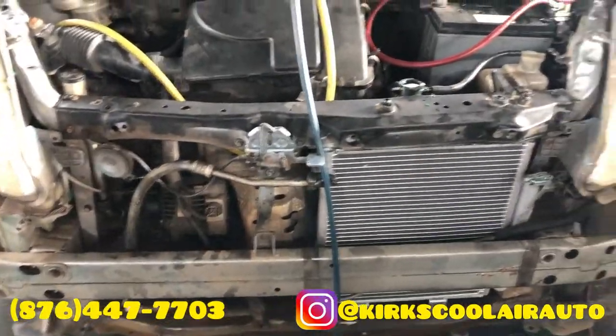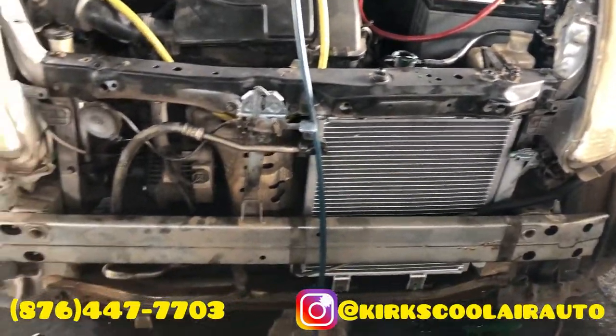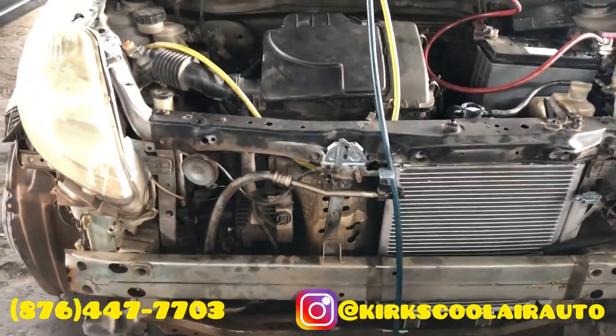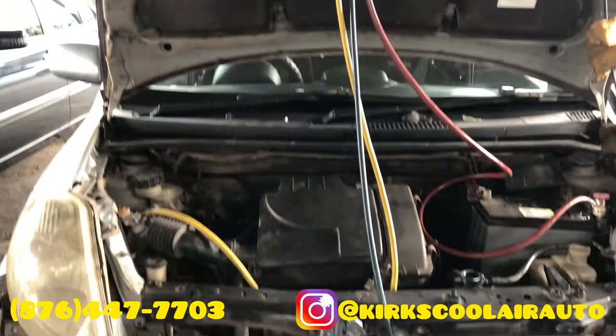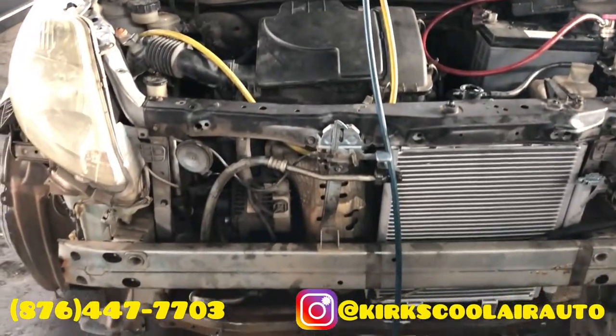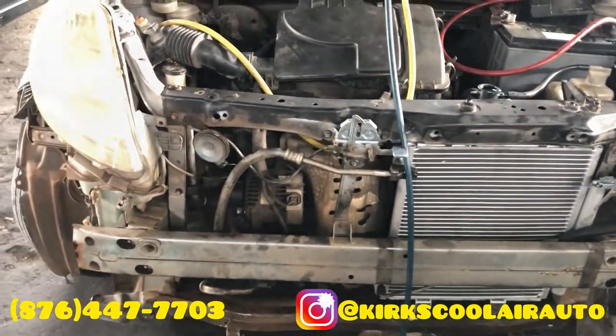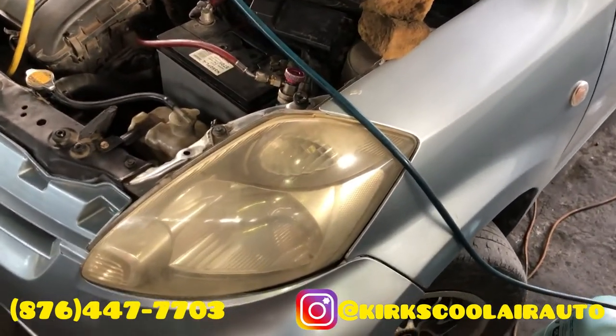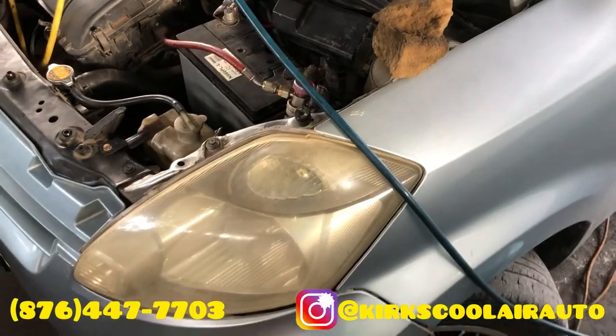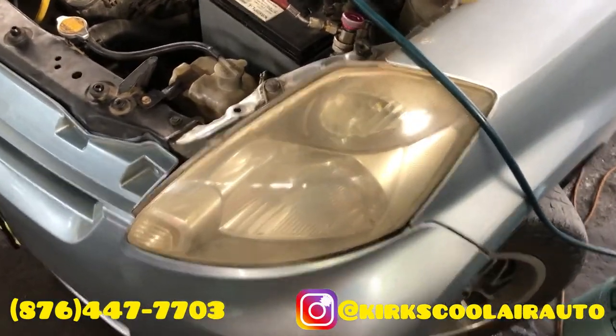We're almost finished. We're just going to pour some coolant in the radiator and get the AC up and running again. We've finished with the radiator, condenser, and compressor — and as you'll notice, the bumper is also fitted back on as well.